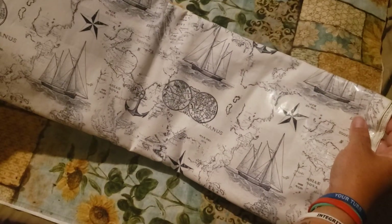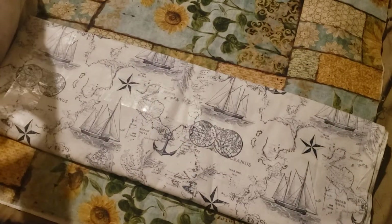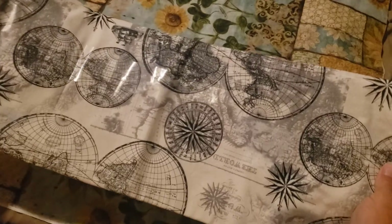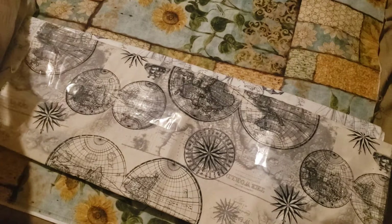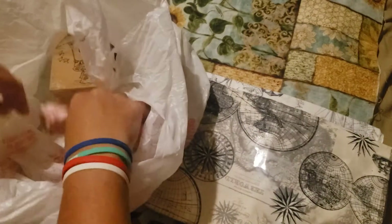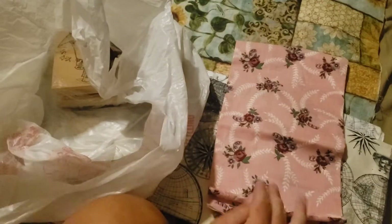I got this nautical fabric right here — I found this at the thrift store. And I got this nautical looking fabric as well, which I really like — it has maps on it. And then in this bag, this one was from a different thrift store. I got this fabric right here — I thought it was really pretty. And I think it was like 60% off of a dollar, so I thought it was pretty and grabbed it up.